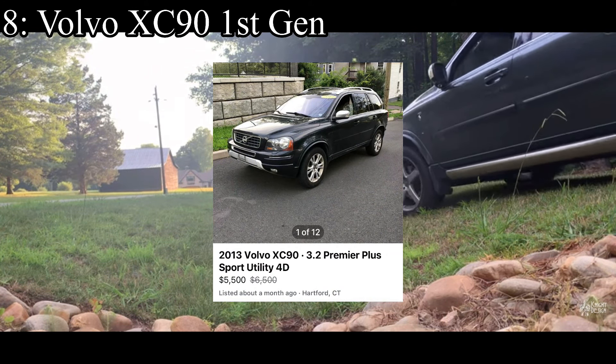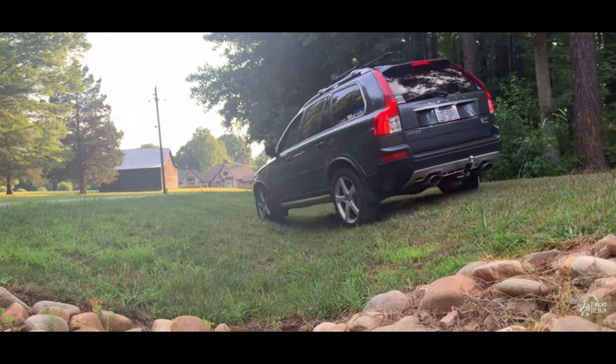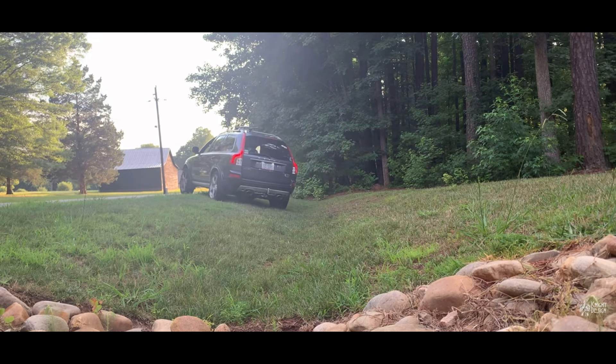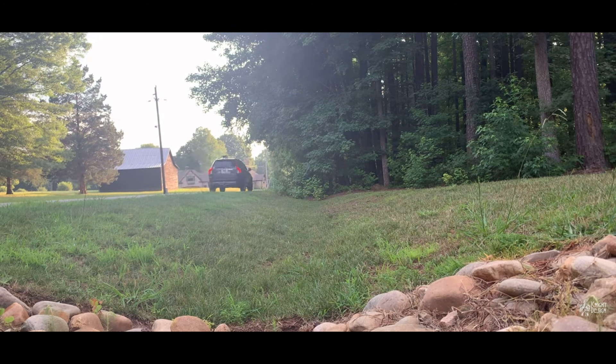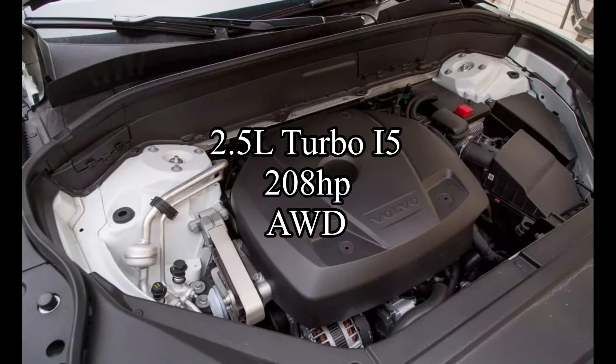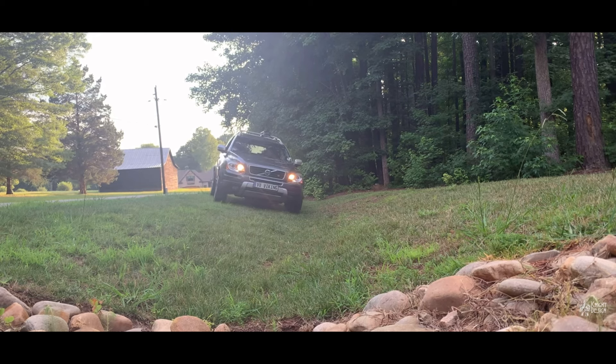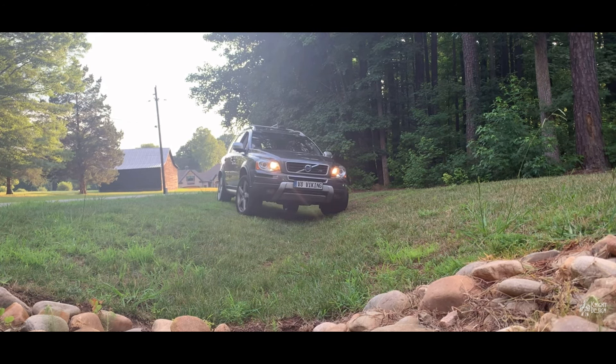Coming in at 8th place is the Volvo XC90 first generation. Volvo has an absolute cult following — not a video goes by where I don't get a guy in the comments saying 'now do it with Volvos.' People love Volvo and Saab — it makes sense, they're great cars. The car comes with a 2.5-liter turbocharged inline-five making 208 horsepower and all-wheel drive. It's stupidly reliable. You might be scared about the turbo motor, but it's Volvo — it would be perfectly fine. On top of that, it's incredibly safe. And if you're ever struggling mentally, buy a Volvo XC90 — because we love you and we want you here.